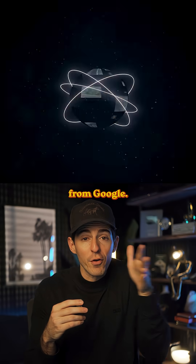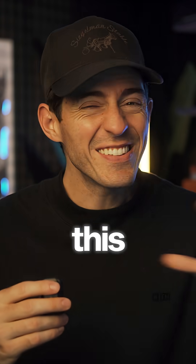Check us out. This is a brand new AI project from Google. It's called Alpha Earth. And this thing is like Google Maps, but on level 100. It's pretty wild.